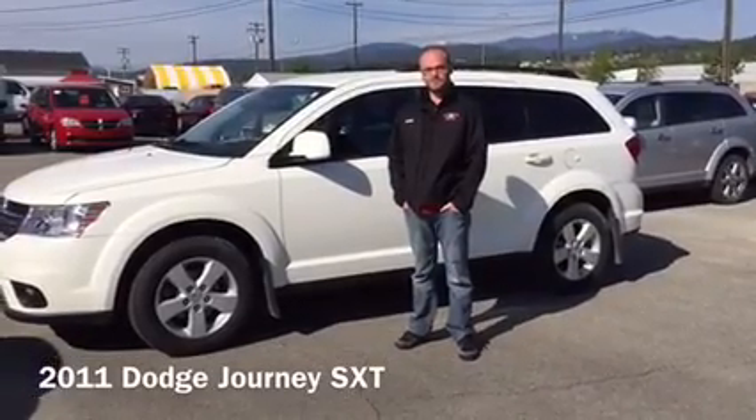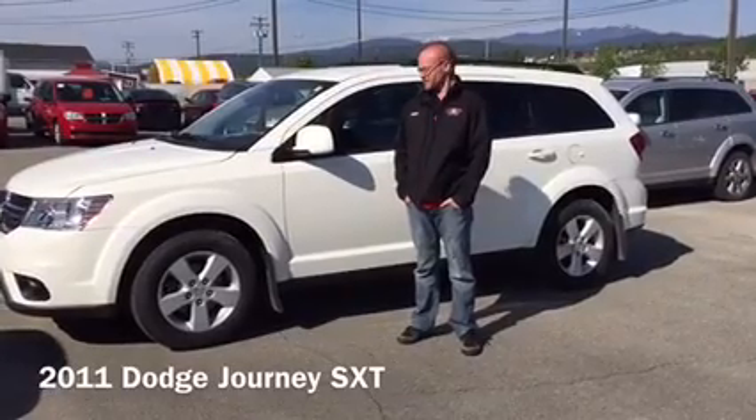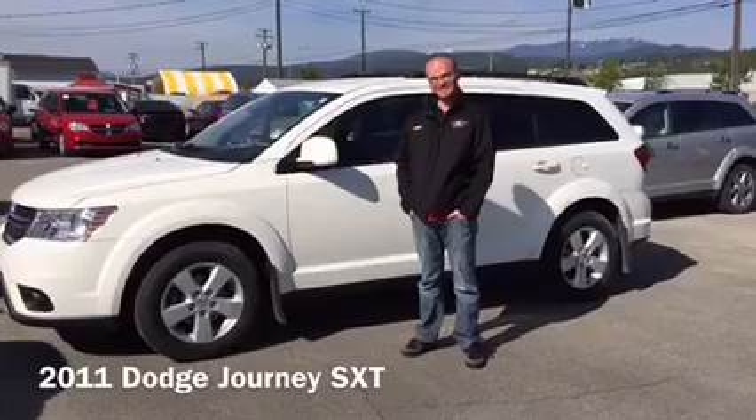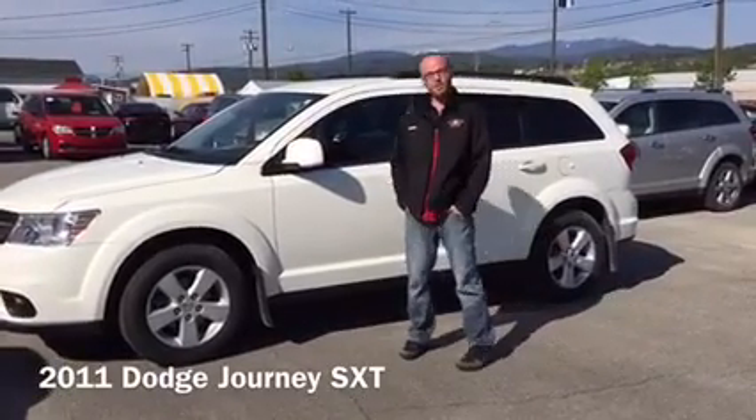Hey, it's Clint and Stacey from Cranbrook Dodge. Here we have a 2011 Dodge Journey. This right here is the best-selling crossover in Canada. Why is that, Clint? Lots of reasons why — it's a very nicely equipped one.